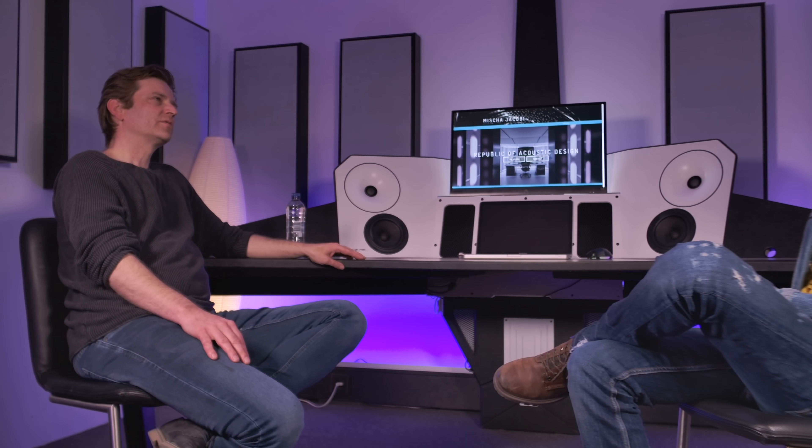You can put this desk everywhere — no room treatment needed? Well, I would certainly advise some room treatment, but this desk talks to a room completely differently compared to a normal situation. If professionals all hear the same, then they can talk about the same reference. Every single room has its own color, and what you want to create with this desk is that everybody gets the same color and has the same reference frame.